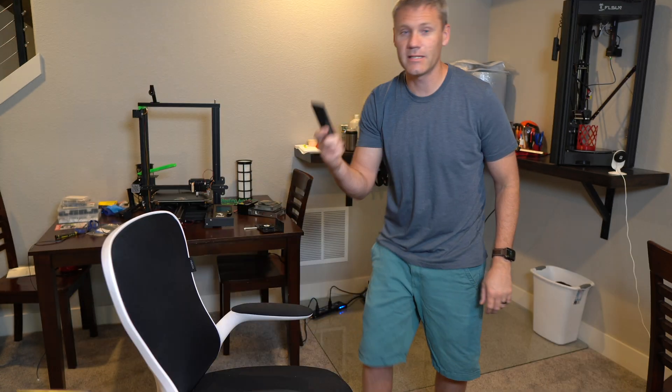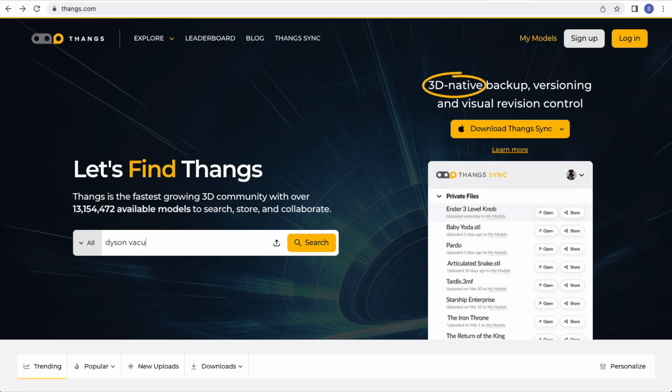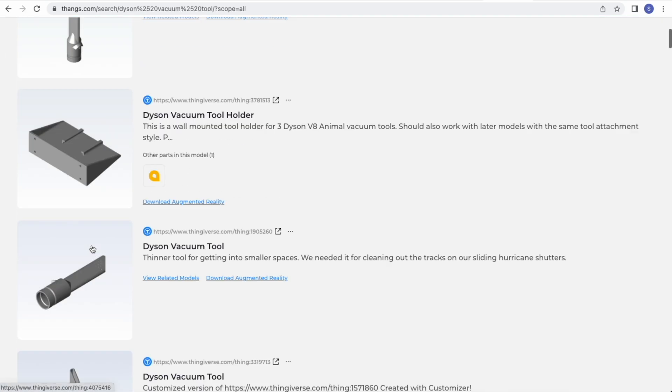The other thing that happened to me last week was we lost a little attachment for our Dyson vacuum, and I wanted to vacuum some stuff and get into the corners. I was like, that stinks — I guess I can hop on Amazon and see if they sell just this part. And then again it's like, oh yeah, I could just 3D print it. Got onto Thangs, typed it in, boom, pops up — there are tons of them.